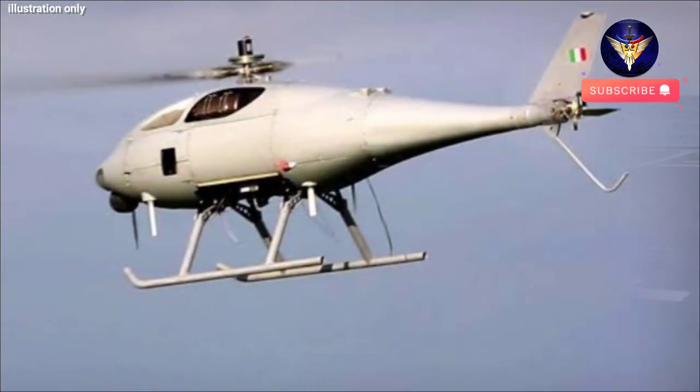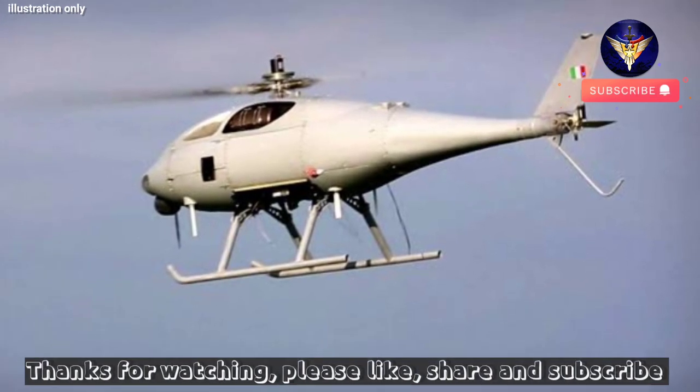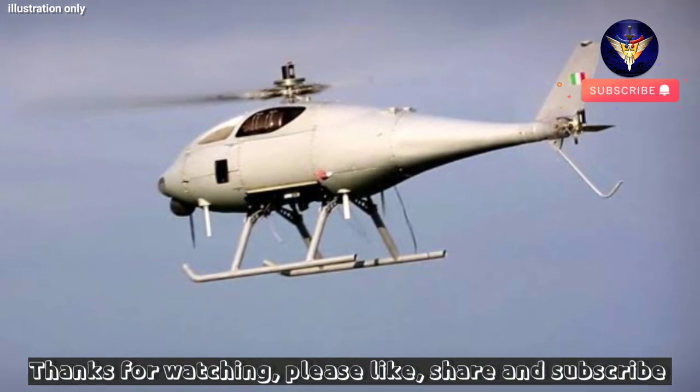Proteus is due to take its first flight in 2025 and, once airborne, will generate evidence helping decision making when it comes to future investment in the Royal Navy and Fleet Air Arm.